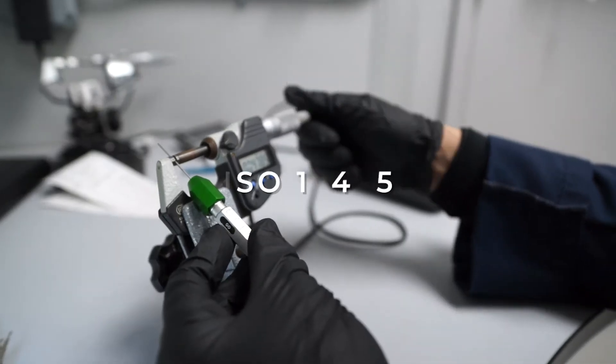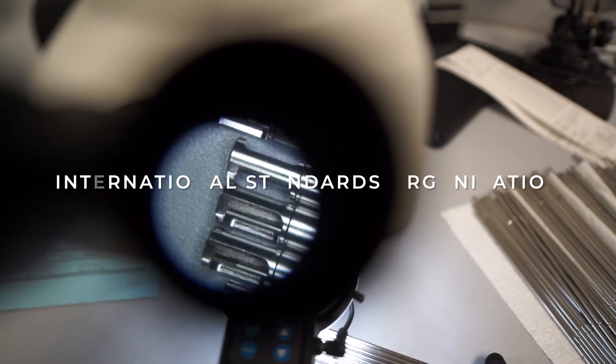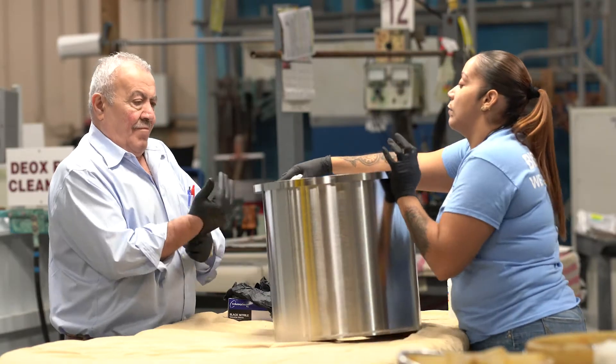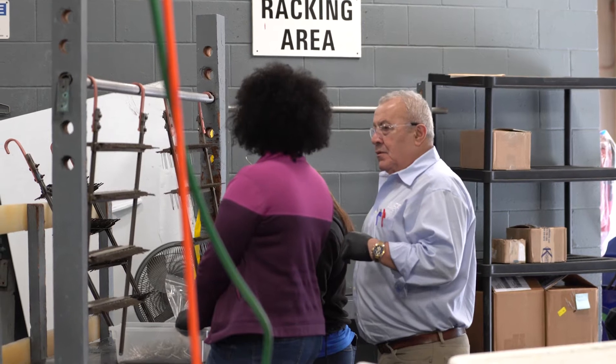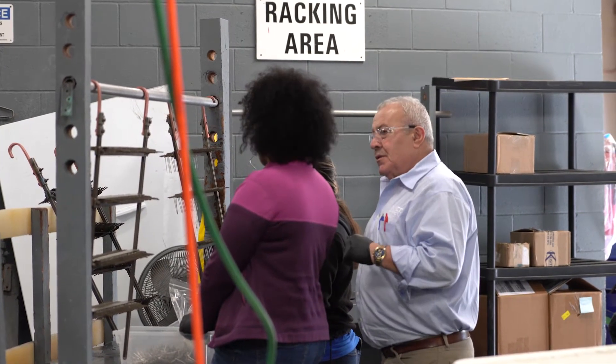Understanding ISO 13485. ISO, or the International Standards Organization, is an independent, non-governmental organization that collaborates with experts from around the world to share knowledge and develop evidence-based international standards.